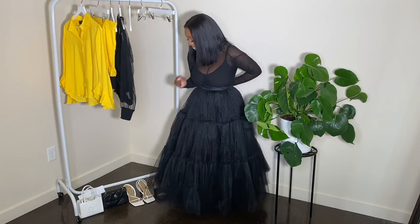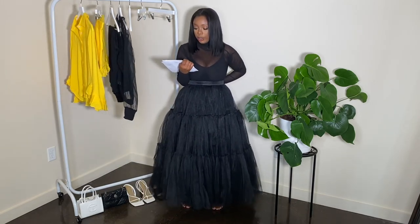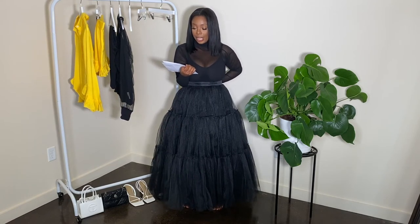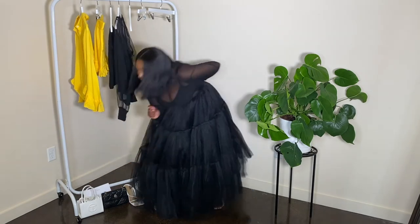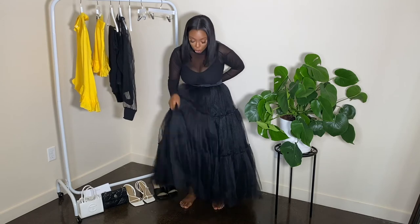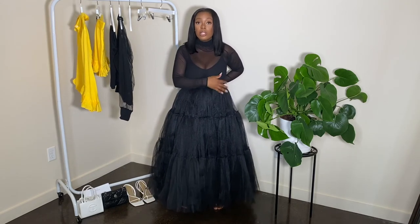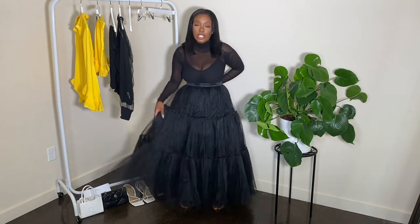Okay guys, so this is the last item that I got from The Chemist. This is their Mayfair 22 Meter Tulle Skirt, and I got it in a size 12. I paid $185. Now $185 is a lot, but what I can say is that this tulle material is good quality. If you're looking for a tulle skirt that's really going to flare out and just has a lot of fullness, this is the skirt to get.